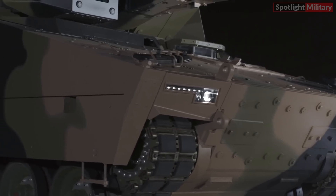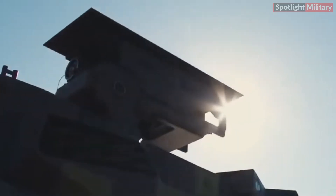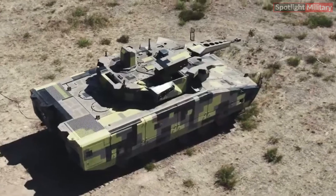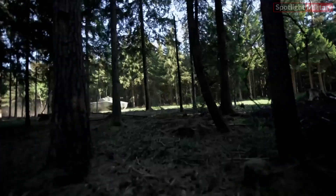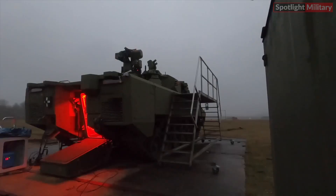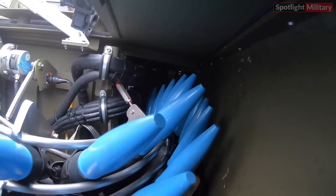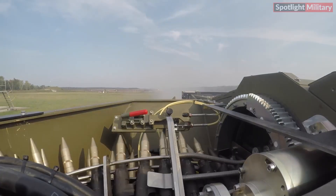Boasting high mobility and assertiveness, the Lynx KF-41 enables forces to carry out complex military operations across various intensity levels and environments, effectively countering diverse threats. Its advanced digitization and modern design equip the Lynx KF-41 to confront current adversaries while offering the potential to adapt to future threats.